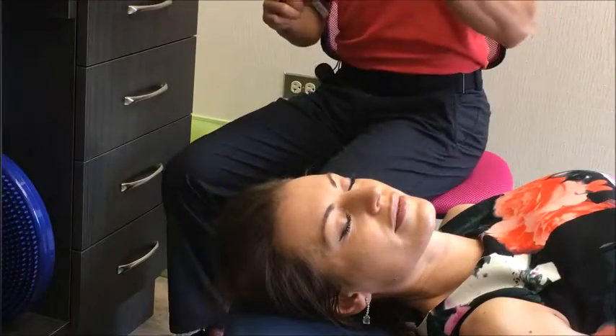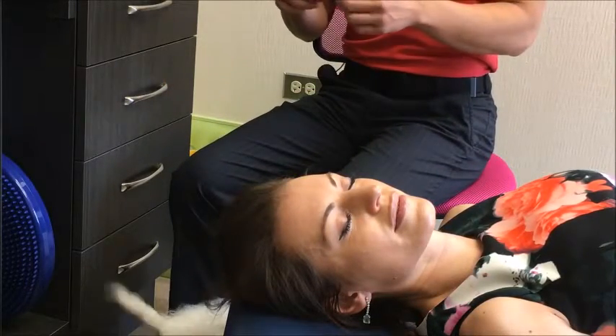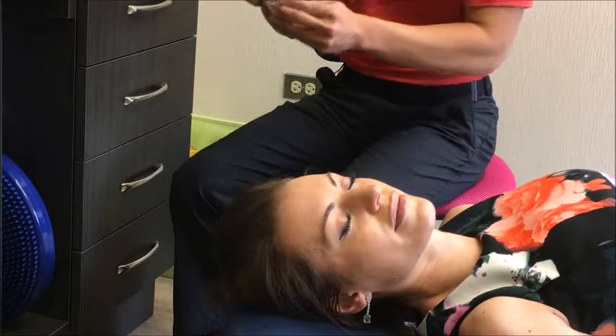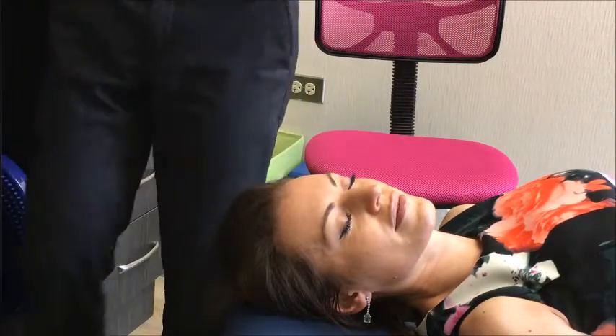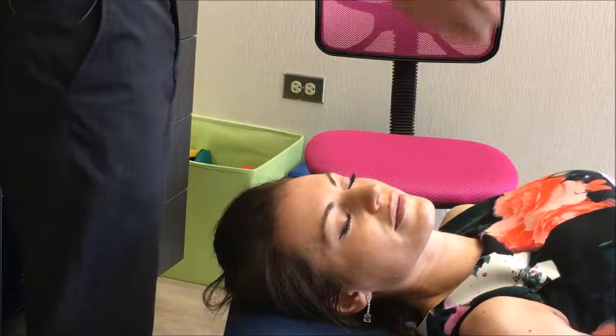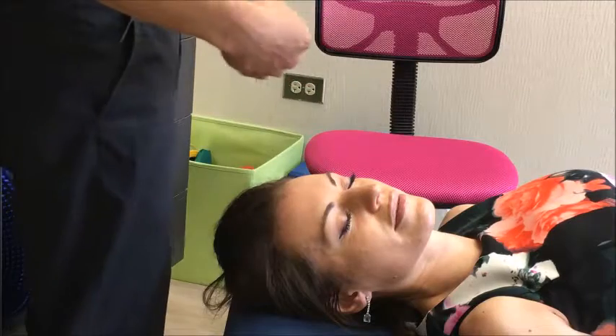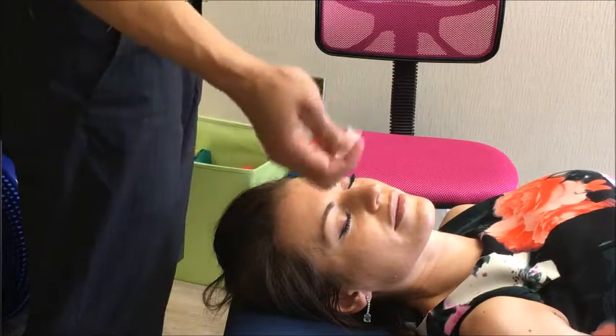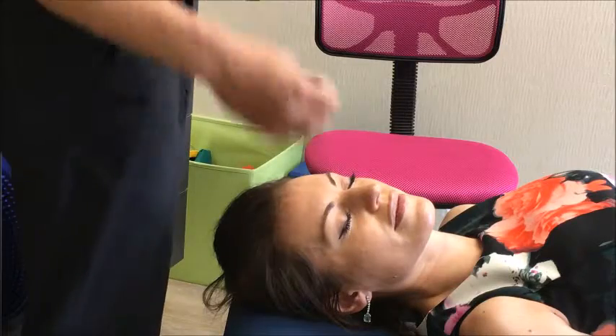Some simple points that we use for treating congestion, some acute congestion, are Large Intestine 20, and sometimes we'll thread that right to an extra point called Bitong, and then right in the center at third eye, Yin Tang, is another point that we'll use.